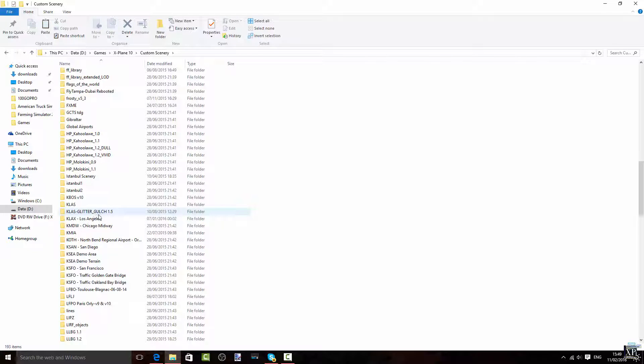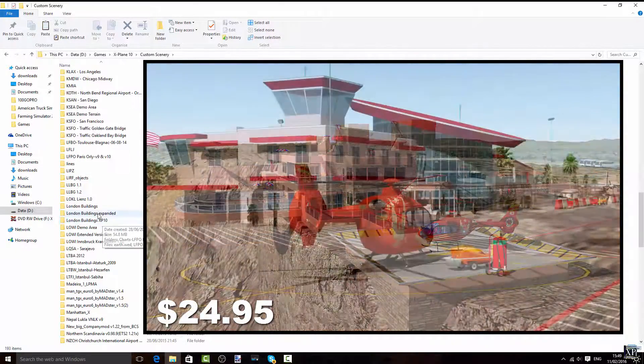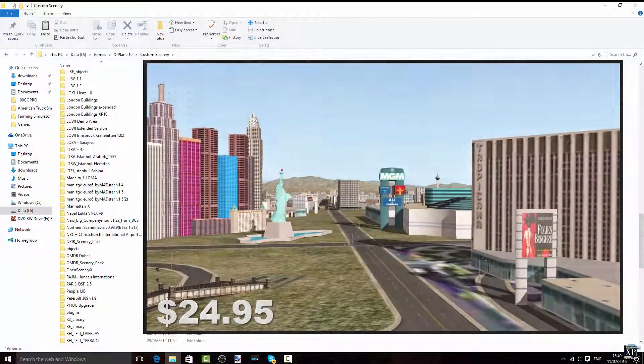Then we have Kailas Glitter Gulch, which is Las Vegas. I'm just going to cycle through these for you guys to have a look.